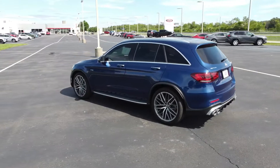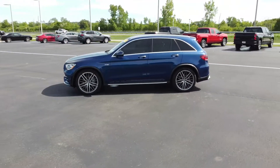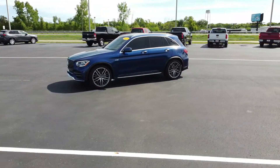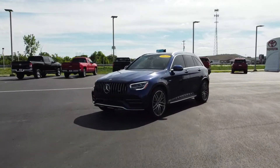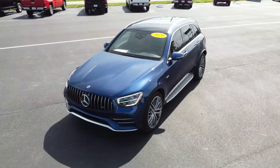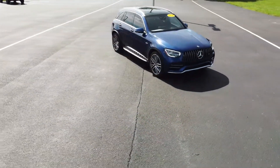Let's talk specs. Under the hood is a 3-liter V6 bi-turbo — two turbochargers — putting out 385 horsepower and 384 foot-pounds of torque. It has a 17.4-gallon tank, 0 to 60 in around 4.7 seconds, and can comfortably seat five people. You'll get 18 miles per gallon city and about 25 miles per gallon highway.